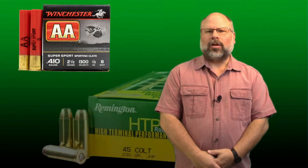Welcome to Craig's Gun Channel. This week we're going to cover the Taurus Judge. The Taurus Judge is a five-shot revolver produced by Taurus and was designed to shoot 410-bore shot shells as well as the .45 Long Colt cartridge.